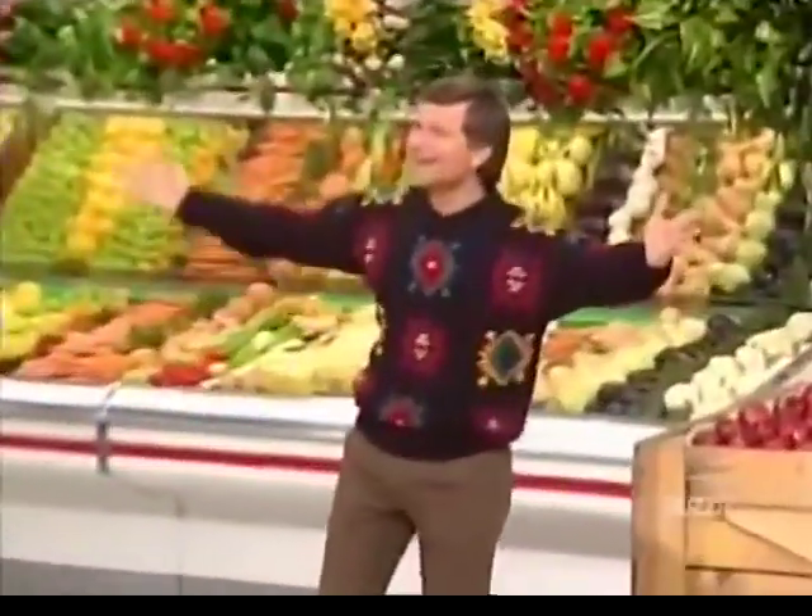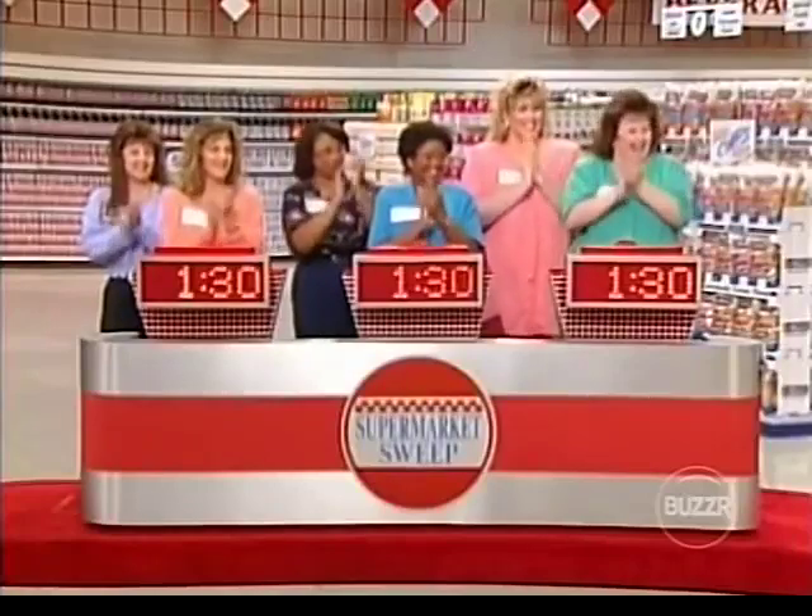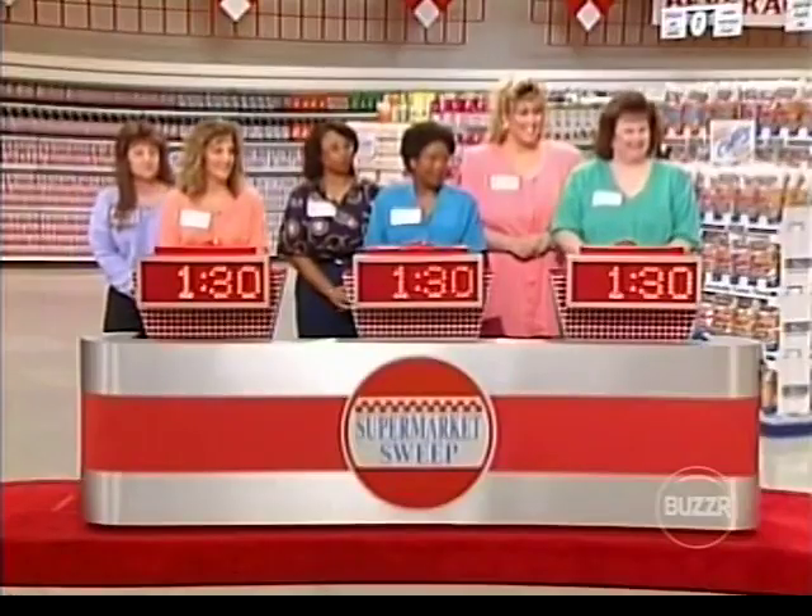Hi, guys. Hi there, and welcome to Supermarket Sweep. Now, as you know, one of these teams could be going home with $5,000. To help them do that, we're going to give each team a free one minute and 30 seconds towards the big sweep. But right now, we are going to do something very special. I'm going to give you a quick chance to pick up 10 seconds and a very important cash bonus.